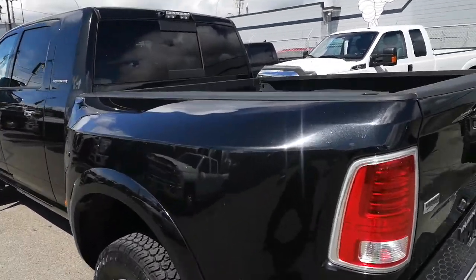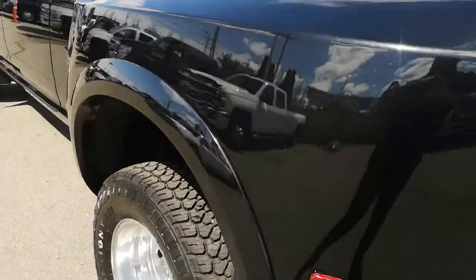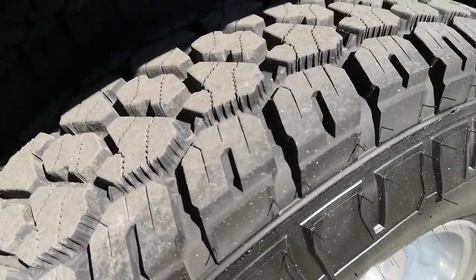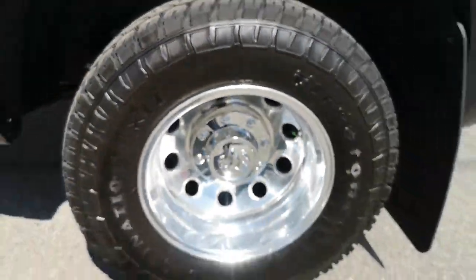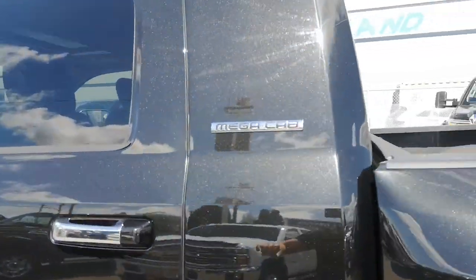It's the full Laramie trim and you do have the fifth wheel pins in there. He actually put brand new tires on here literally a few months ago.